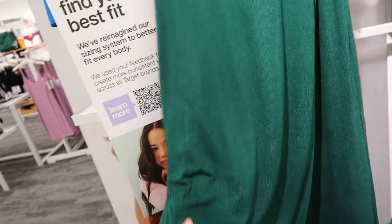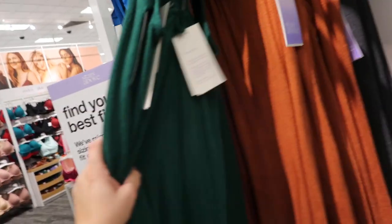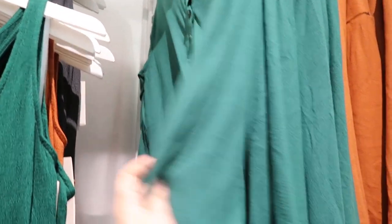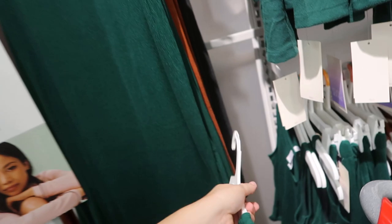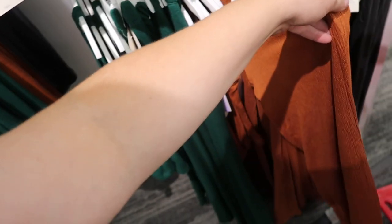These dresses look like linen but they're really really soft — just maxi dresses in green, rust, and gray. And they have these little Henley pajama tops, so soft, as well as little cropped tanks. So much new stuff from Stars Above, and there's matching pants as well.